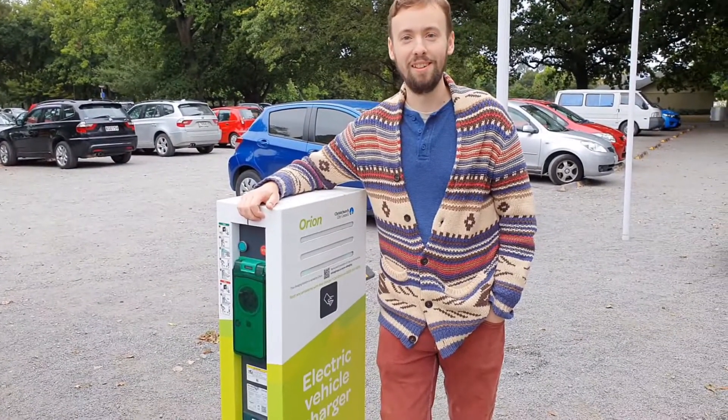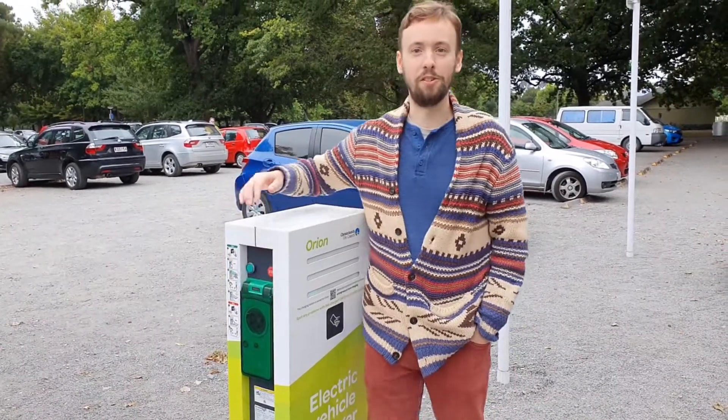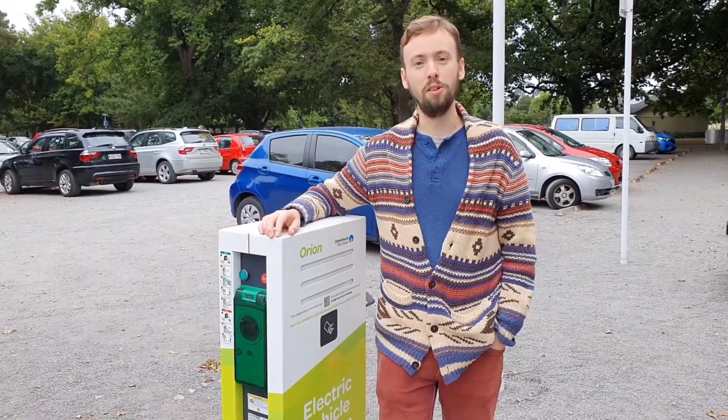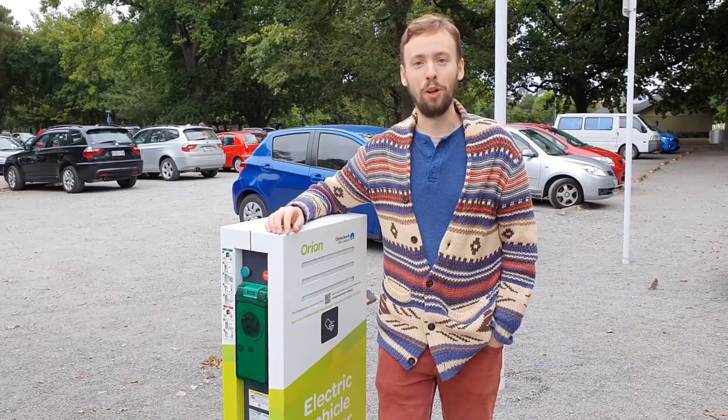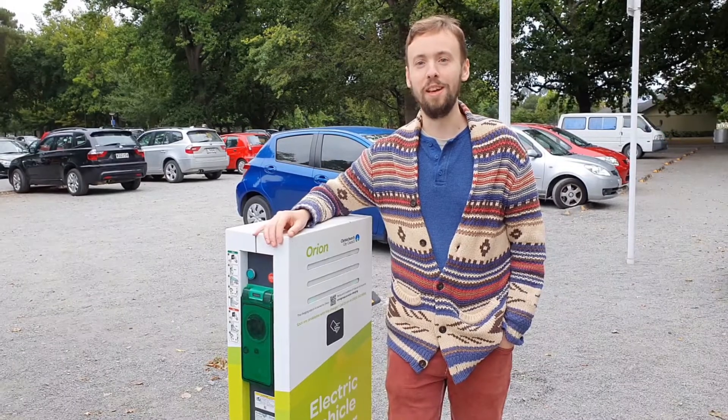Hello and welcome to Charged As. Today we're here in Christchurch Botanic Gardens where they have one of these wonderful Type 2 electric car chargers. Now of course with these you do have to bring your own cable and your own car. Today we're looking at a car you don't have to bring — it'll come to you. It's a fully autonomous electric vehicle.